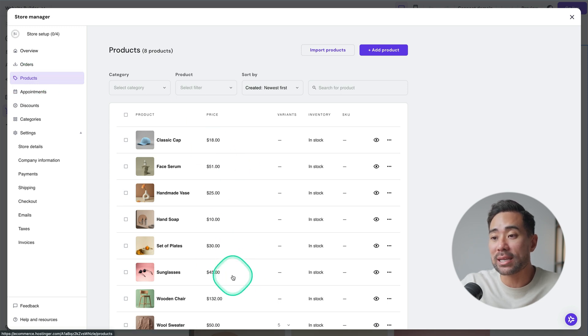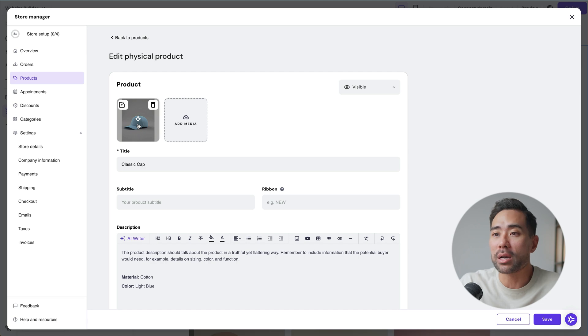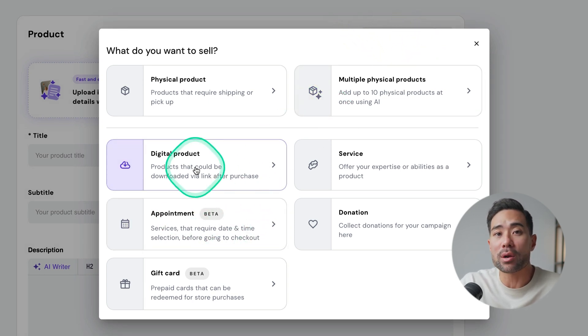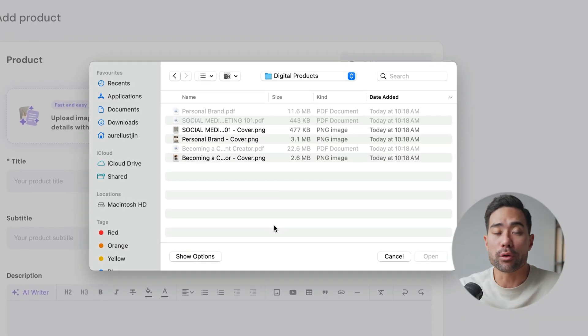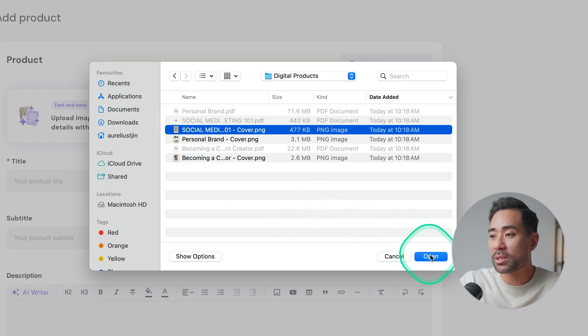Going back to products, you can see the existing placeholder products. You can take one of these and replace it with your own, or create one from scratch. Click 'add products' and from the list select 'digital product.' There are other product type options too — appointments (for coaches selling coaching services), donations, gift cards, and physical products. Click on 'digital product.' They've got an AI option where you upload images of your product and it will generate the product details automatically for you. Let's go ahead and use this feature.